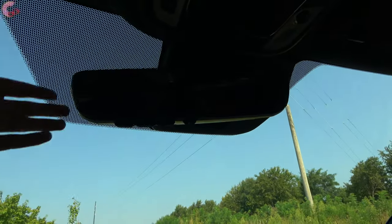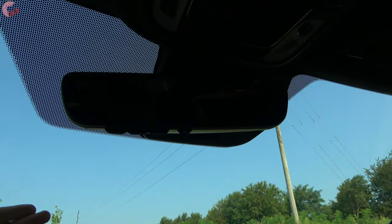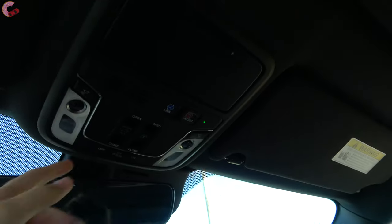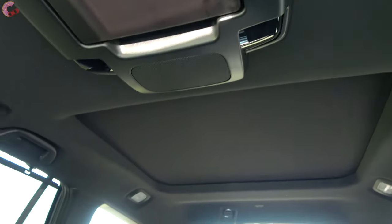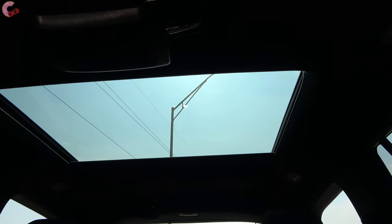Moving up, there's an auto-dimming frameless mirror with three HomeLink universal remotes built in on the EXL and up. On those same trims you'll find a moonroof — this is the standard-size unit, but when you choose the Elite or Black Edition, there's also a second panel in the back that extends across the second and third rows.